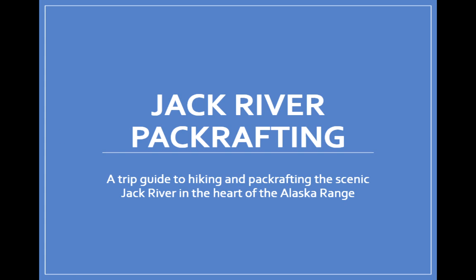Hello and welcome to a presentation about pack rafting part of the Jack River. This presentation will cover trip logistics, maps, camping options if you want to do this as an overnight trip, gear lists, and we'll also discuss some of the risks and variables on this trip.